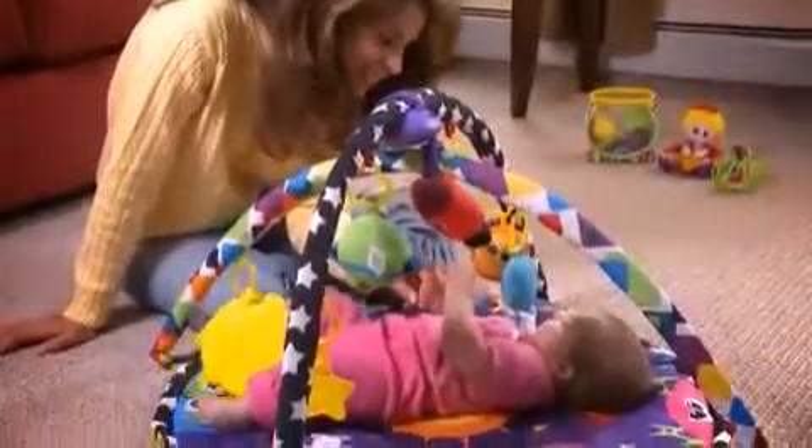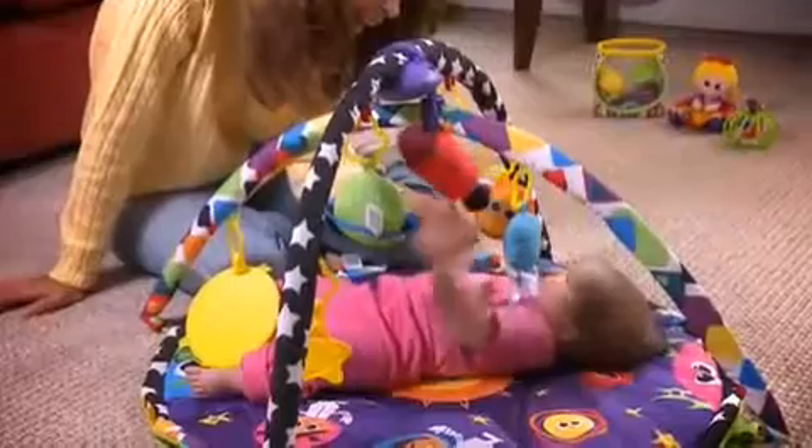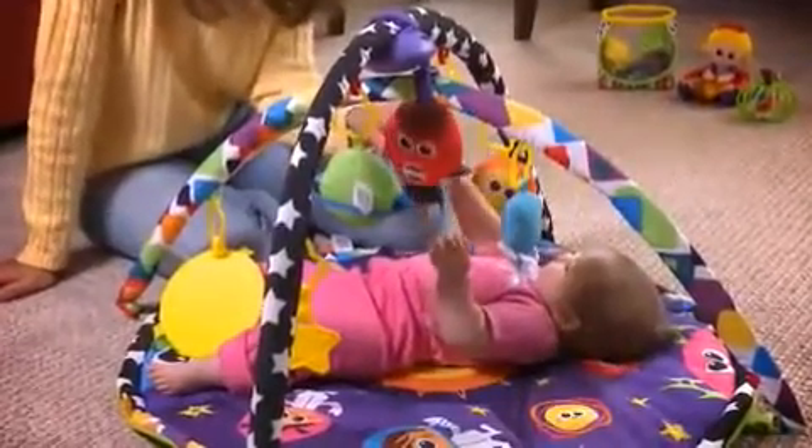Soaring characters entice baby to reach and grab, strengthening neck muscles. With so many fun features to explore, this activity gym promotes mom and baby interaction and encourages open-ended play. It is so versatile — the fun never ends.